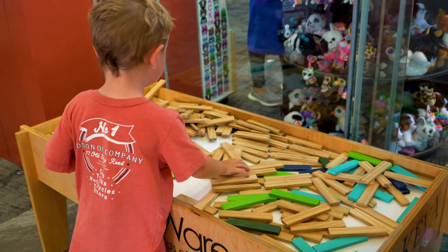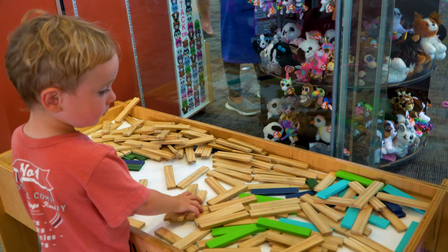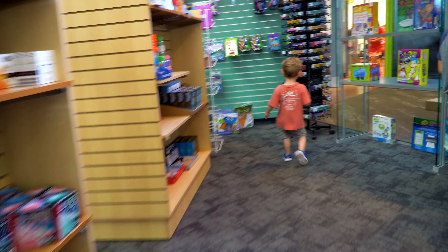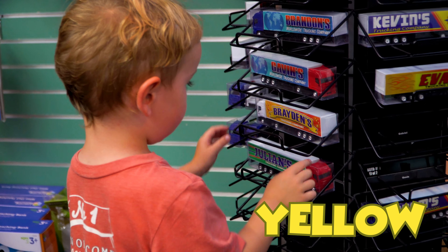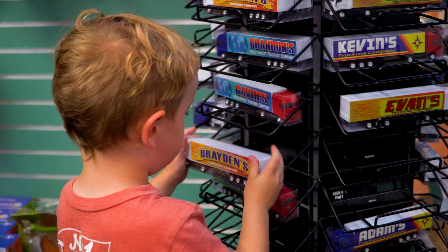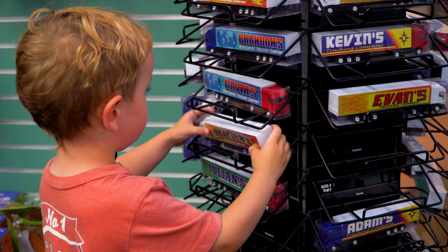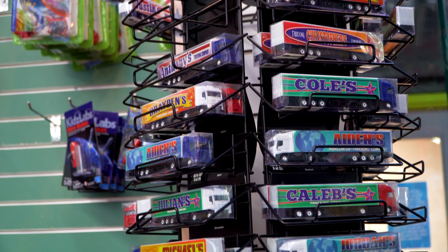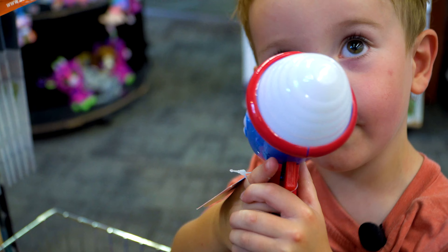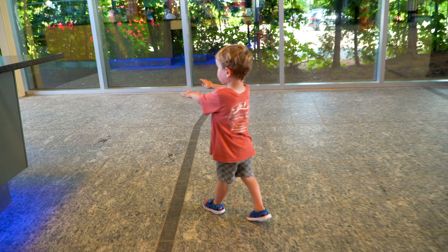Whoa! What do you see here? Table. What is this? Tennis ball. Yellow. A yellow? Yellow. This is fun.